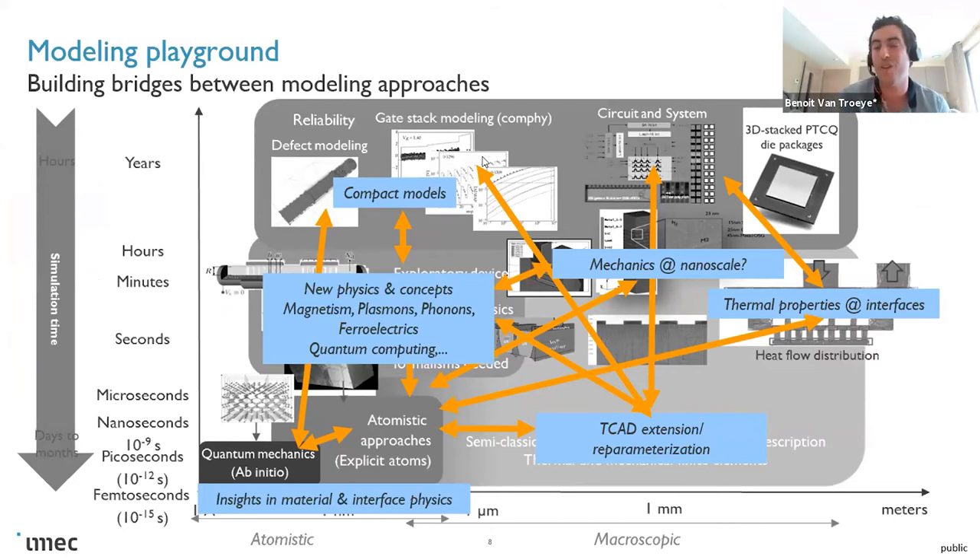Another important part, which is probably a bit different from what the ab initio community is generally used to, is multi-scale modeling. From the company's point of view, having ab initio results alone is not really what is important. They have a device with electrical measurements that is not working and they want to understand why. This requires different types of modeling — compact modeling, finite elements, solvers for the Boltzmann transport equation for heat, and so on. These models, especially compact models, generally lack physics, and that is where first-principle calculations come into play: to feed such models.